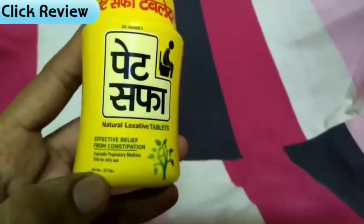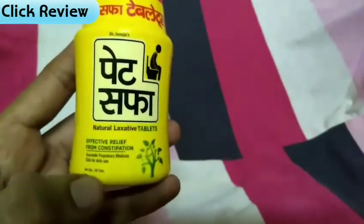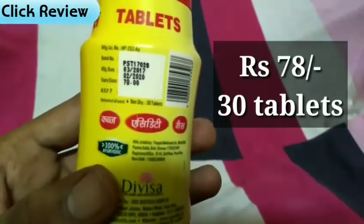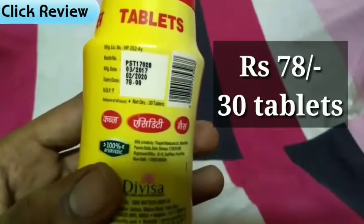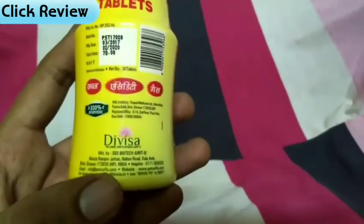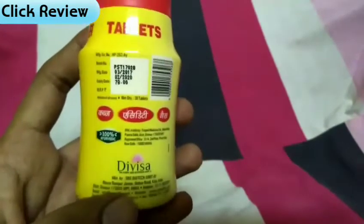You can see the quantity of this tablet — there are 30 tablets in this pack. The MRP is 78 rupees, which is very affordable. It also helps with acidity and gas. It is a 100% Ayurvedic product, made by the Devisa brand.